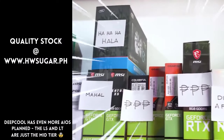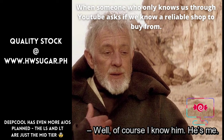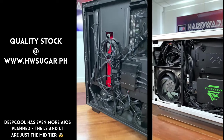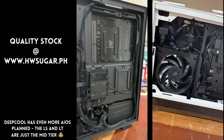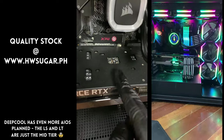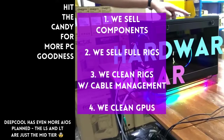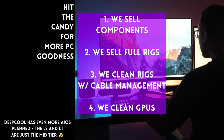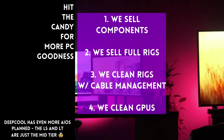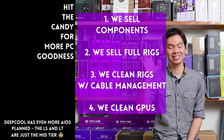Sometimes people ask if we know a trusted computer shop that won't rip them off. We do — us. Hardware Sugar is a full-service PC store. We sell PC components and fully assembled rigs. We clean computers, including thermal paste management and CPU cooler repasting. We also clean and repaste GPUs. Our physical store is in Makati and you can also buy from our site, www.hwsugar.ph, where the inventory is always 100% up to date — if it's in stock, it's on the site. We also ship nationwide. Thanks for watching, and maybe one of these days we'll see you at the shop.